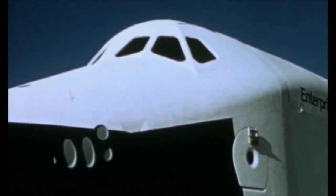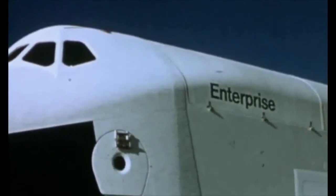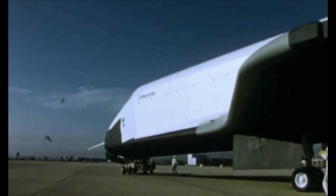The future uses of the space shuttle — the space transportation system — are limited only by the scope of our imagination and by our daring.